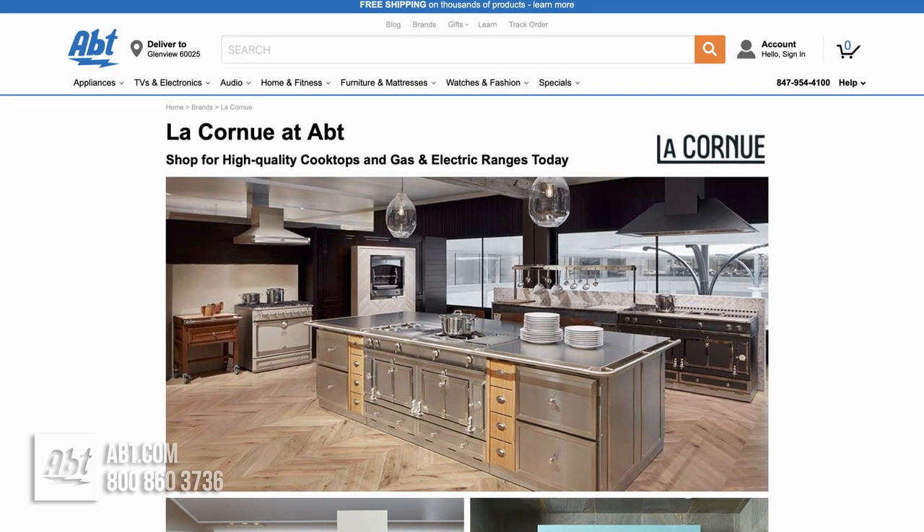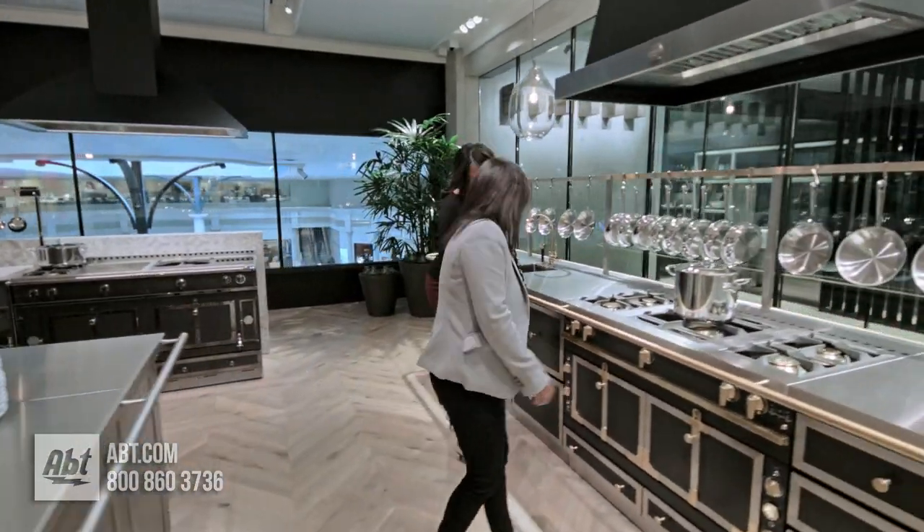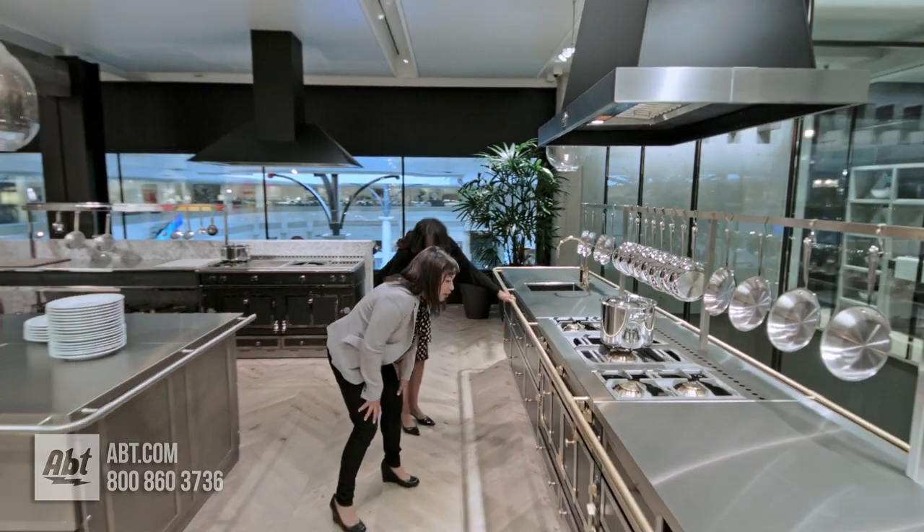To learn more about La Cornue Cabinetry, check us out at app.com or visit our showroom located at 1200 North Milwaukee Avenue in Glenview, Illinois.